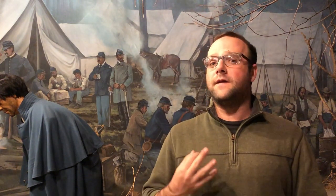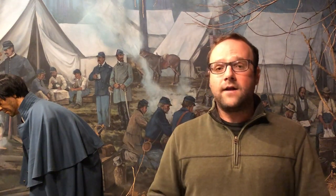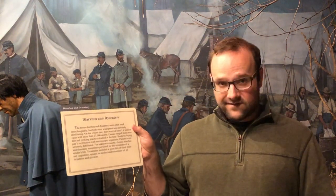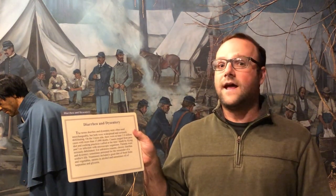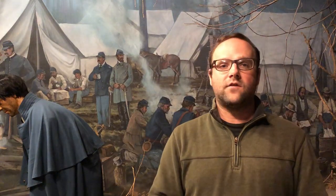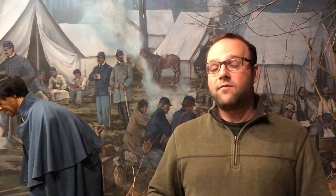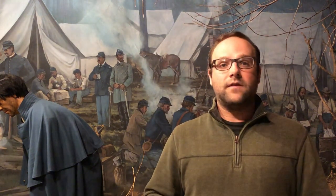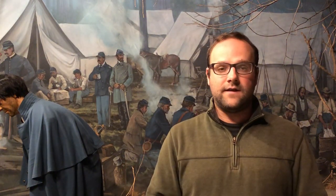I want to talk about three specific diseases that are instructive of what the Civil War experience was like for these soldiers. The first is diarrhea and dysentery — the most common disease of the American Civil War. Virtually every Civil War soldier faced it at one point or another, and in the Union Army alone it resulted in more than 27,000 deaths. It was spread in these camps because of poor diet and poor sanitation.